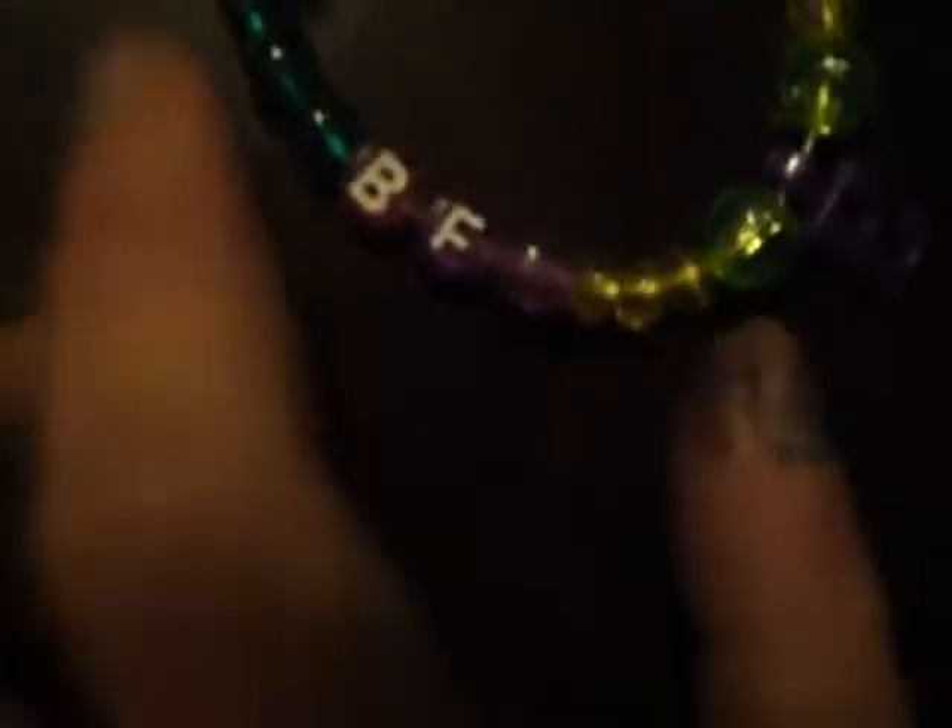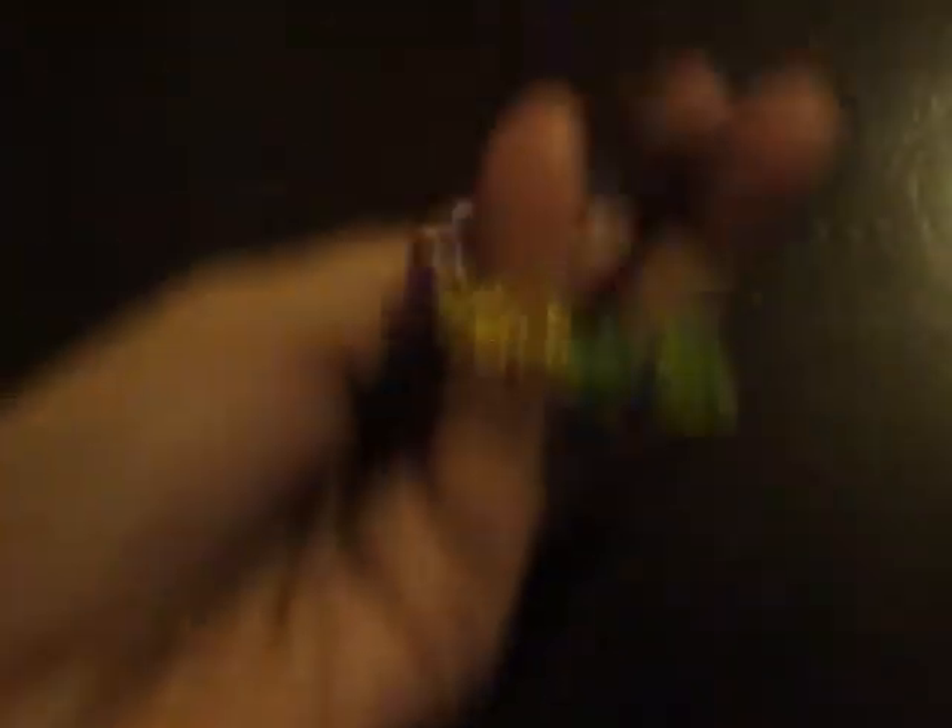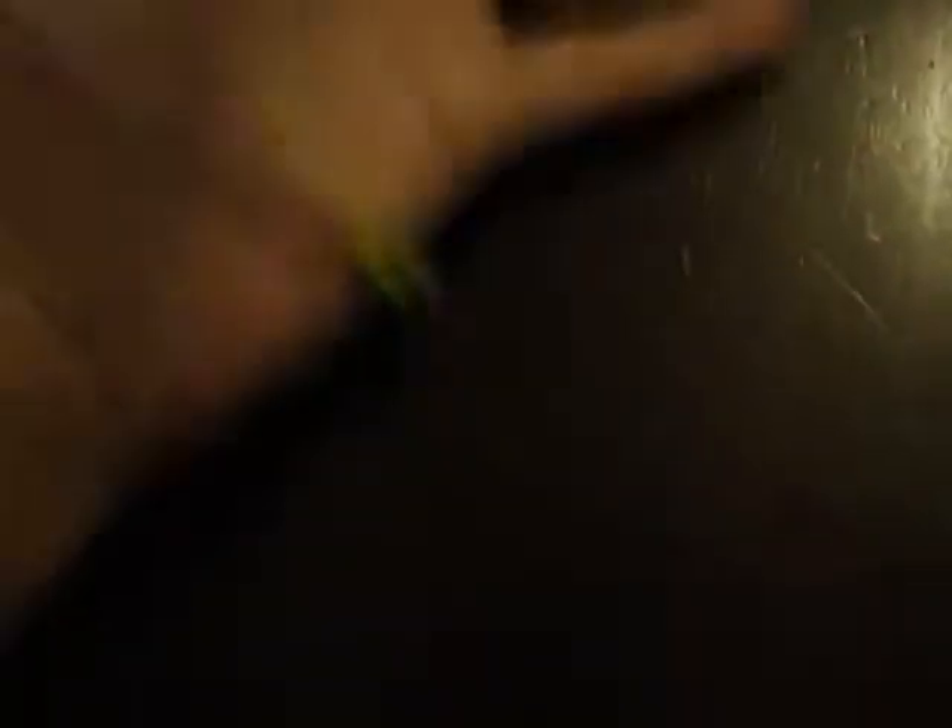LOL and BFF. So that's the friendship bracelet, and it stretches — like that.